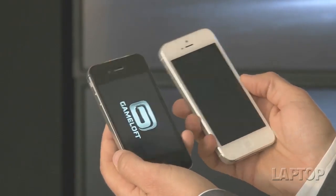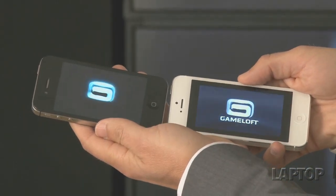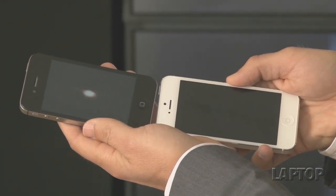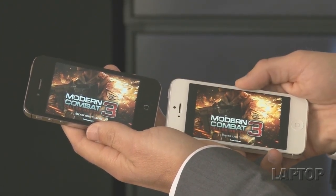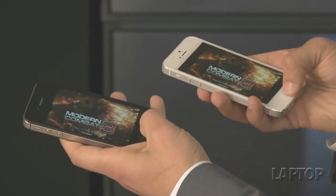The iPhone 5 is definitely faster than its predecessor thanks to a new A6 chip that Apple says promises up to two times the performance. If you fire up a game like MC3, a shooting game — the iPhone 5 is on the right, the iPhone 4S on the left — it's not crazy faster, but you can definitely tell there's a difference. This one is loading faster, and when you get into the game itself you're going to notice that the iPhone 5 has better graphics capability.